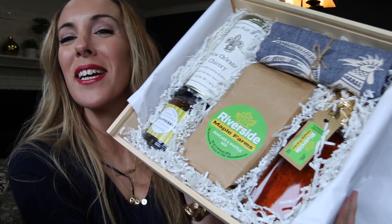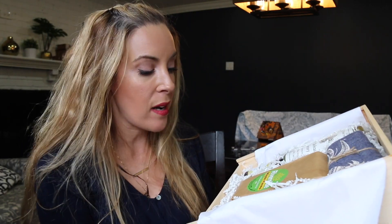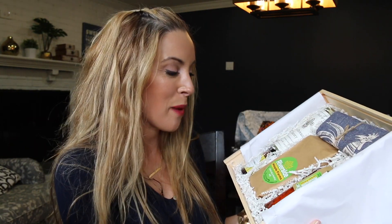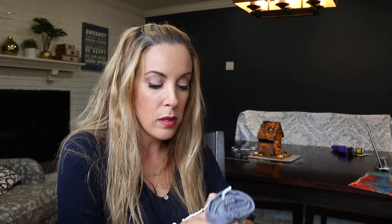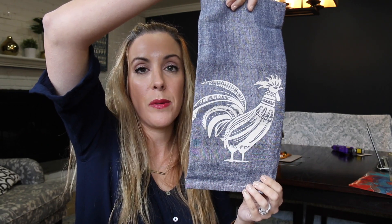I was right — there's jam in here! This is a beautiful set of breakfast-related items. We have New Orleans Historic Coffee Blend roast, peach raspberry jam — I was right about the jam — Riverside Maple Farms Pancake and Waffle Mix, Riverside Maple Farms Pure Maple Syrup, and because it's Roost Crate, there's also an adorable beautiful dish towel to tie it all together. I love this crate — I get your whole brand, Kelly, and I'm obsessed with it. This is so incredible.